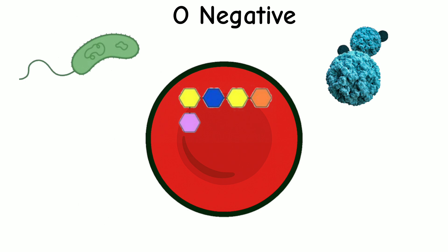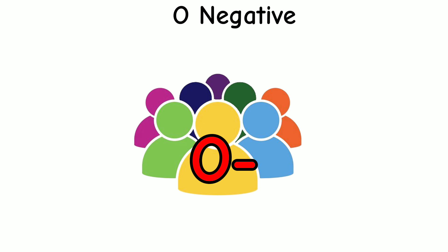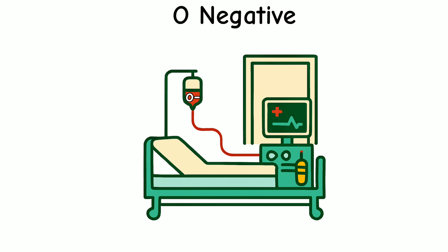Germs like cholera and norovirus can stick to this H antigen more easily, making it easier for these infections to spread in the body. As a result, O- people may get stronger symptoms if infected. Even with these challenges, O- blood is a quiet hero — it's the first choice in emergencies, and it saves lives when seconds count.